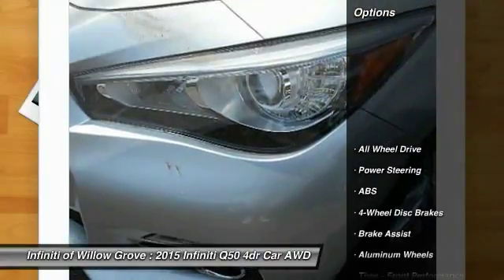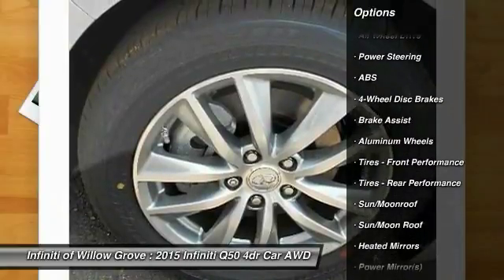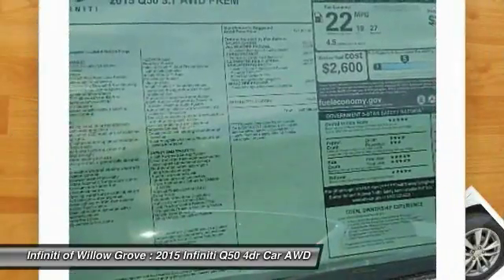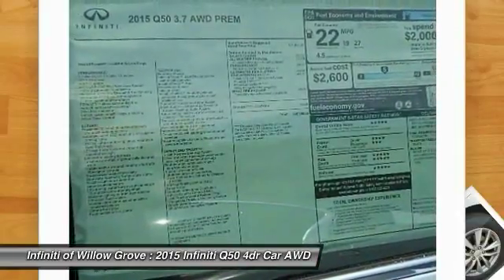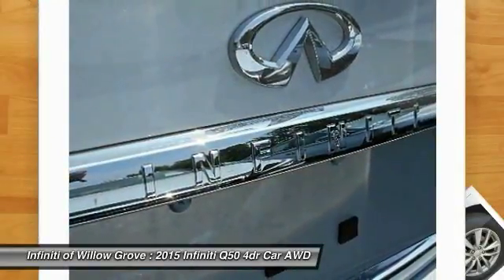Here are some of this vehicle's great options: stability control, traction control, steering wheel audio controls, anti-lock braking system, all-wheel drive, power passenger seat, power steering, adjustable steering wheel, driver airbag, and four-wheel disc brakes.